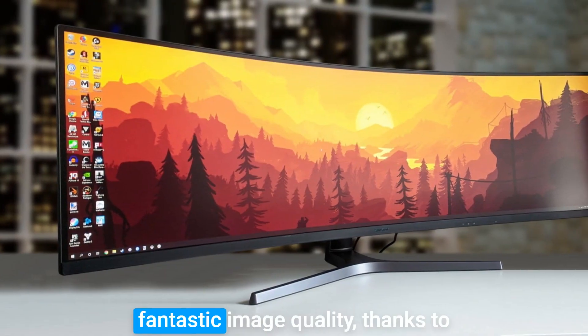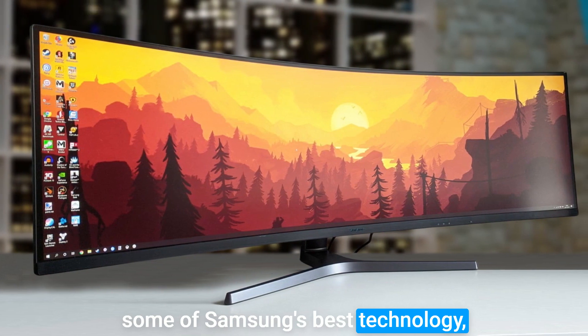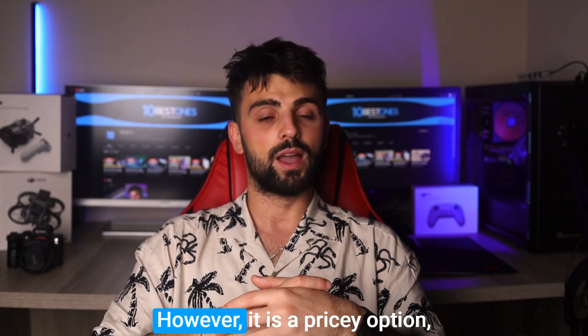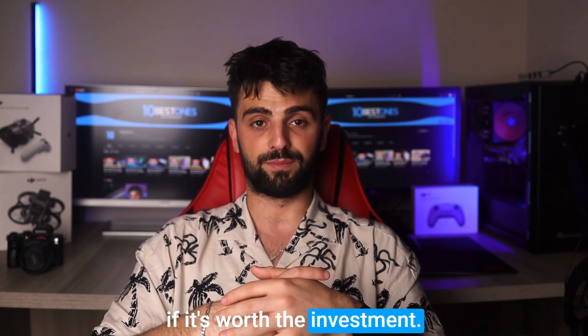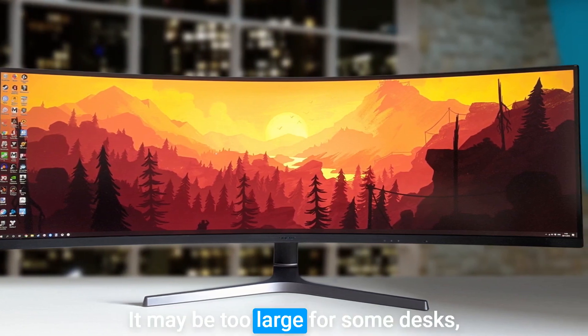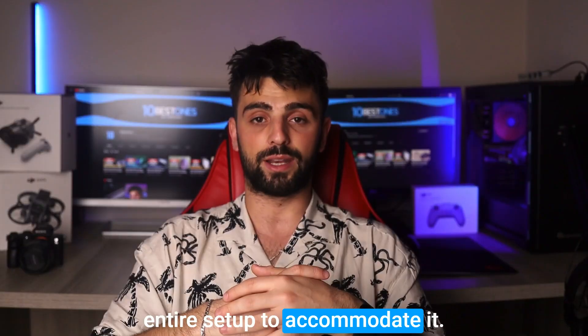The Samsung CR-H9 boasts fantastic image quality thanks to some of Samsung's best technology, making it an ideal choice for photo or video editing as well as coding. However, it is a pricey option, so you'll need to consider if it's worth the investment. One potential downside is that the size may not be suitable for every workspace — it may be too large for some desks, and you may need to reorganize your entire setup to accommodate it.